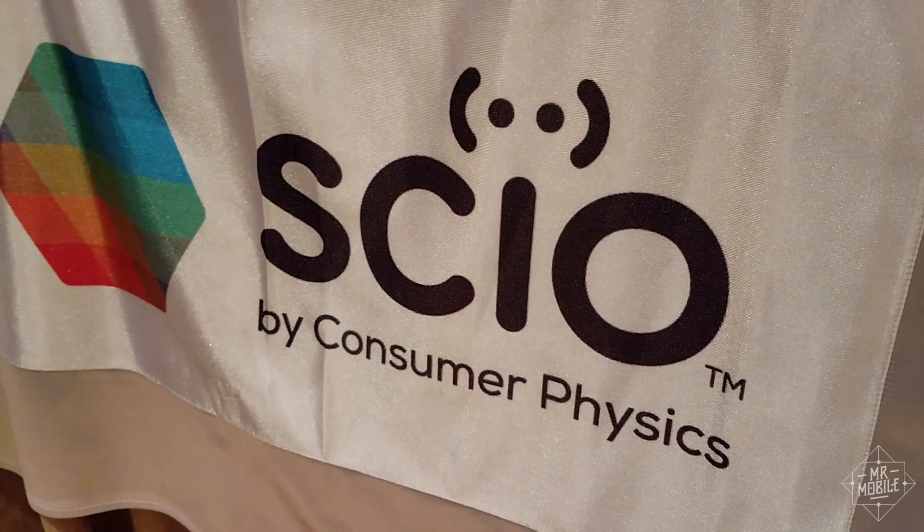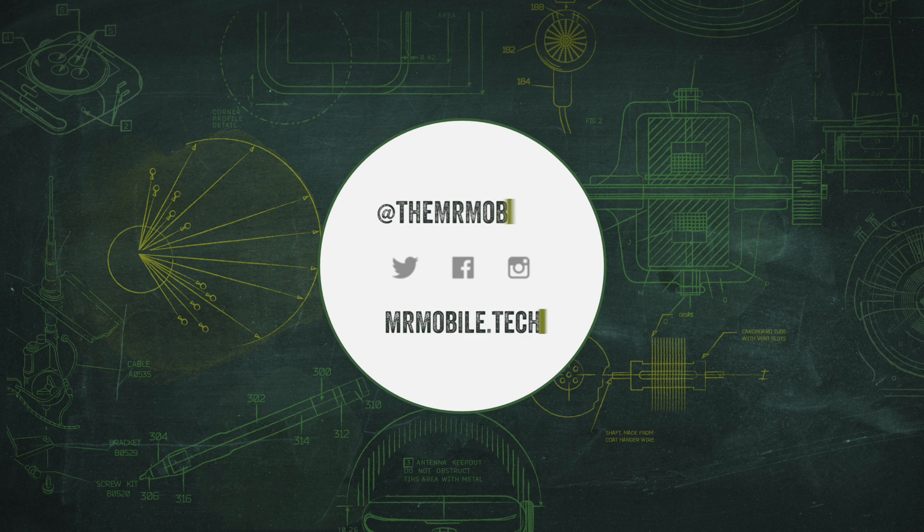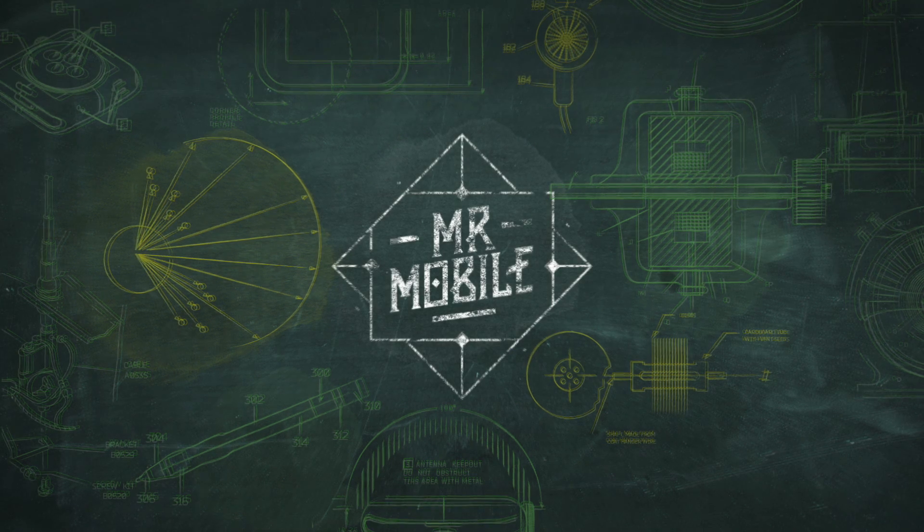Let me know if that's something you'd like to see down in the comments. And hey, be sure to subscribe to Mr. Mobile on YouTube for more crazy cutting-edge tech talk from CES 2017. Until next time, thanks for watching and stay mobile, my friends.